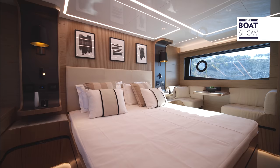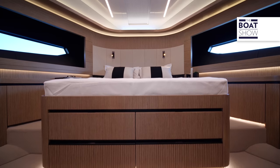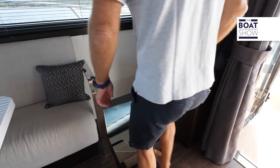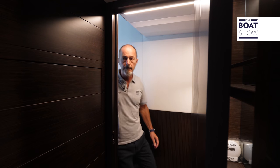A key feature of the 62 is that Pearl wanted separate access to the master suite amidships — and keep in mind that this is the only boat in its class that has four guest cabins. You have a dogleg staircase with a handy grab rail and a window, so it's not just a pokey stairwell.